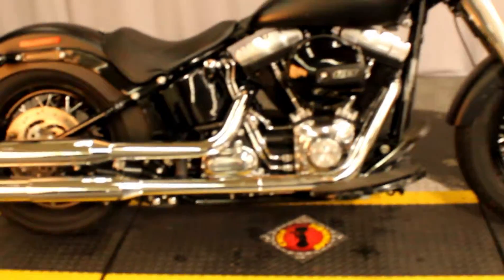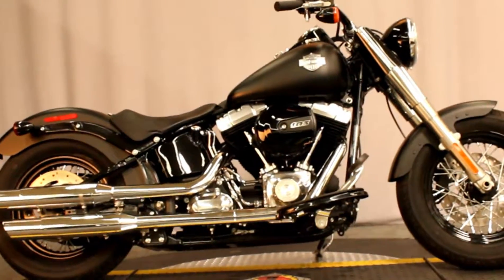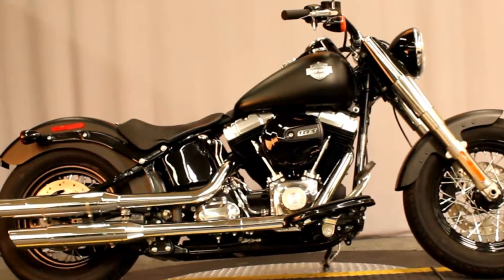And that process starts with a test ride, which you can do seven days a week, between Vista and Escondido in San Marcos, right off the 78 at Biggs Harley-Davidson.